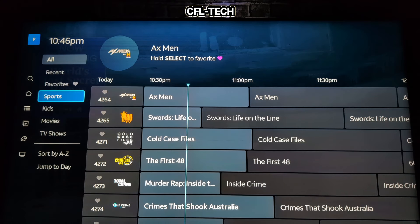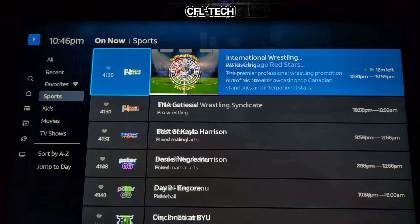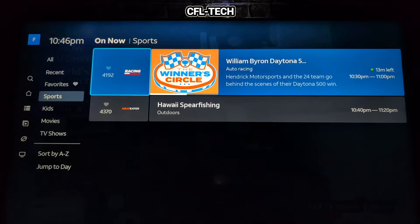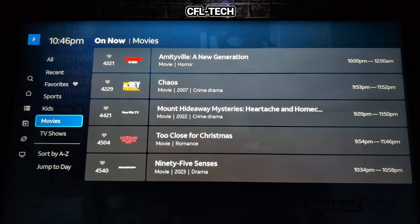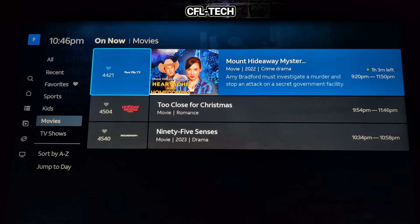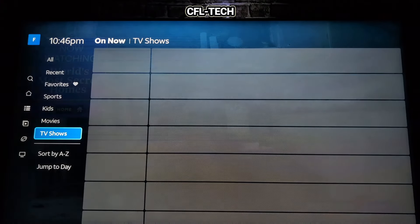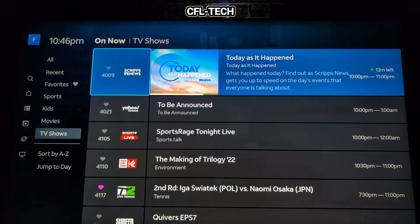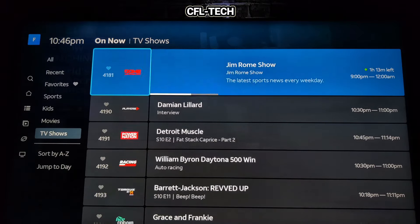Looking at the categories: you have Sports showing all sports channels included in the free plan. There's currently one kids channel, but they say more will be added soon. Then you have the movie channels that come with the free service, and TV Shows — probably the largest category overall, covering the majority of channels.